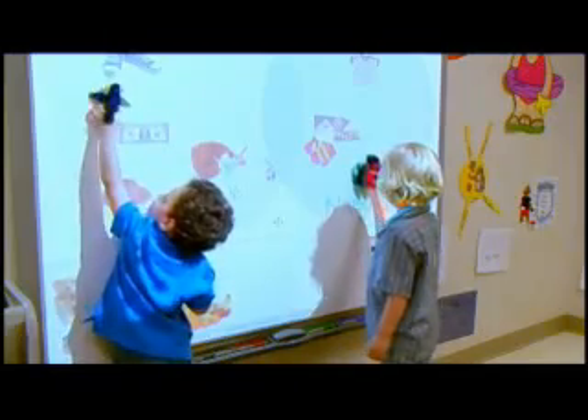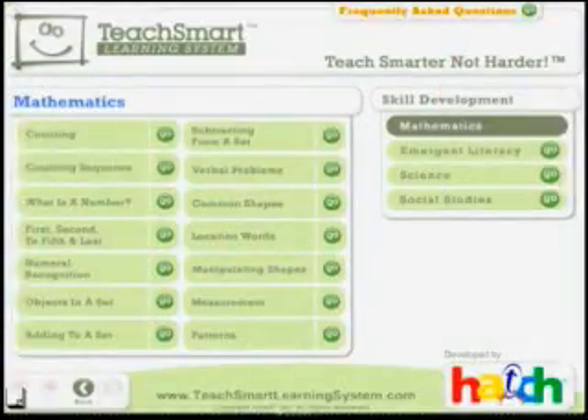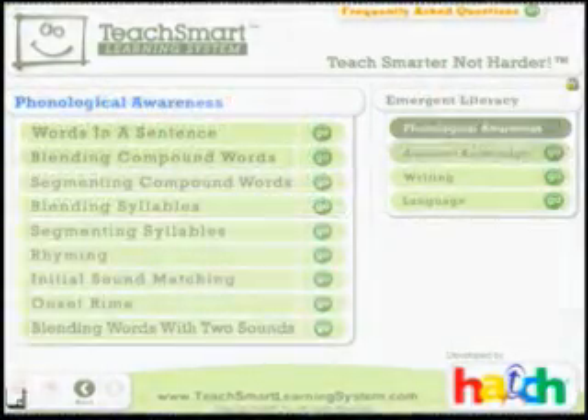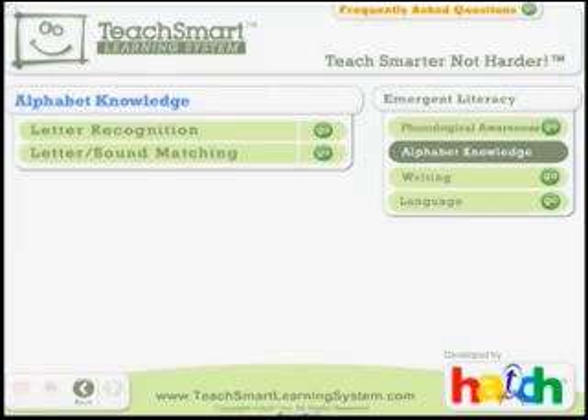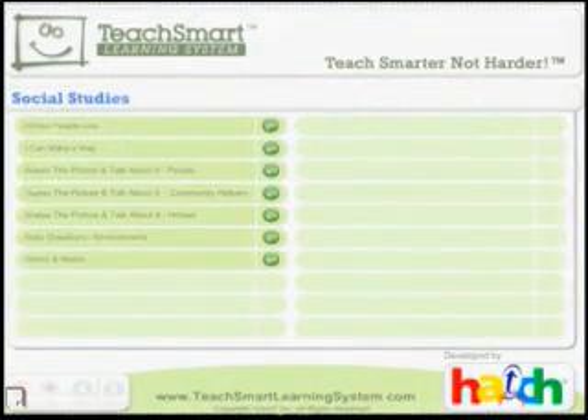Research-based scaffolded activities are found in each of the learning system's cognitive skill areas of mathematics, emergent literacy — which is comprised of phonological awareness, alphabet knowledge, writing, and language development — science, and social studies.